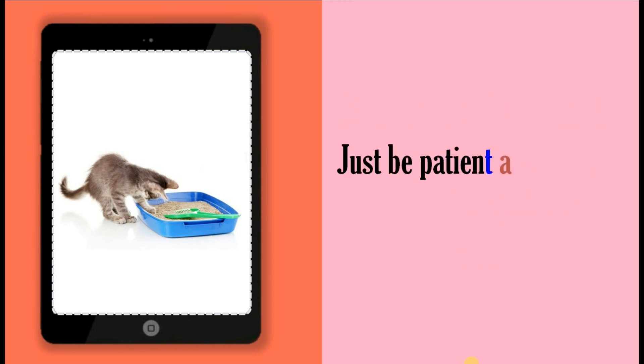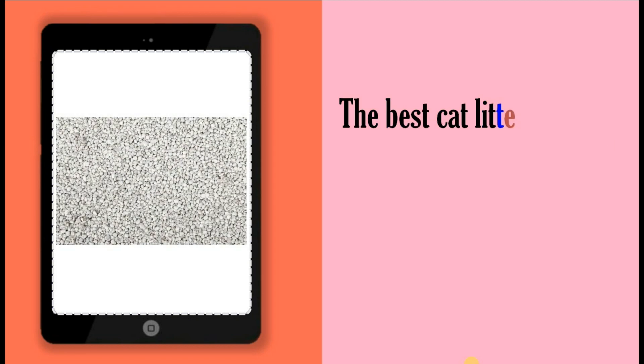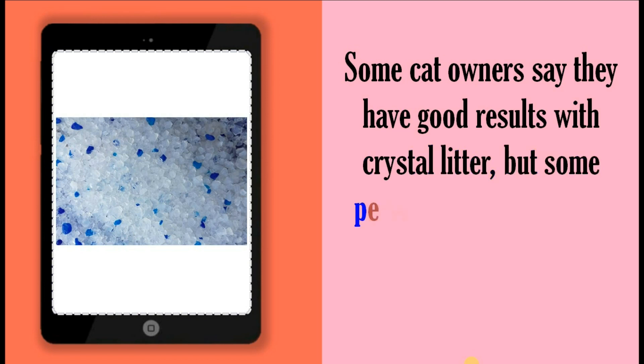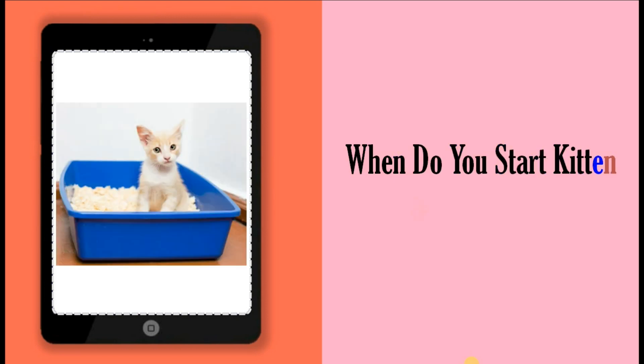Just be patient and she will eventually get the idea. The best cat litter to use at this stage is probably sand or a non-clumping clay cat litter. Some cat owners say they have good results with crystal litter, but some people are a bit nervous about using this type of litter for kittens.